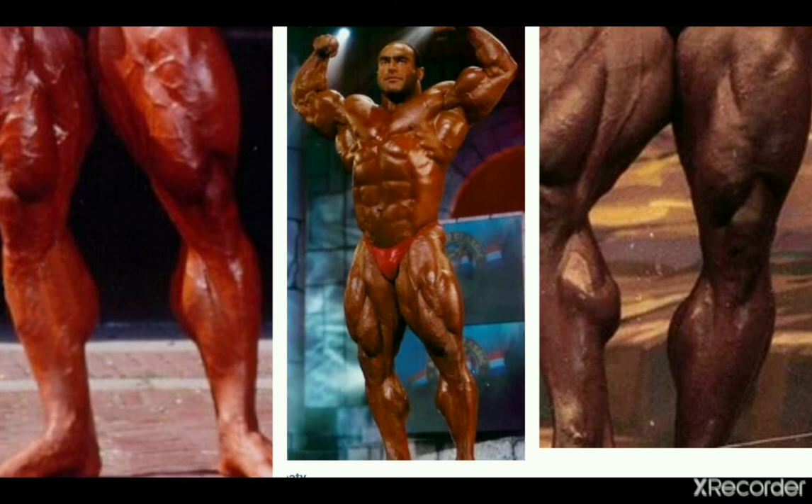We get another 90s mass monster in Nasser El Sonbaty — awesome body. You can see his calves are well developed and they look fantastic, despite not having the best insertions ever.